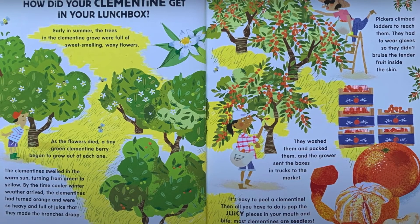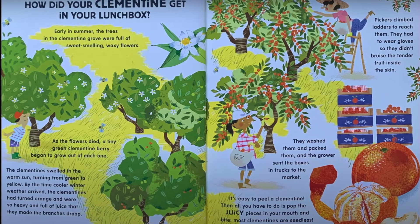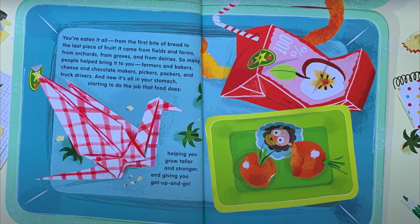It's easy to peel a clementine. Then all you have to do is pop the juicy pieces in your mouth and bite. Most clementines are seedless.